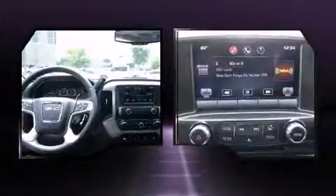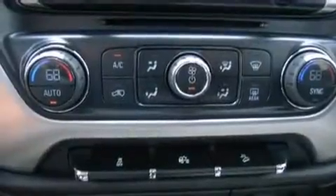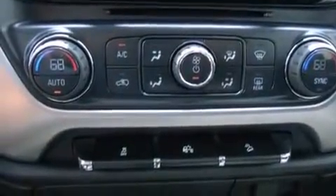Remote keyless entry and air conditioning. Audio features include a CD player with MP3 capability and steering wheel-mounted audio controls.